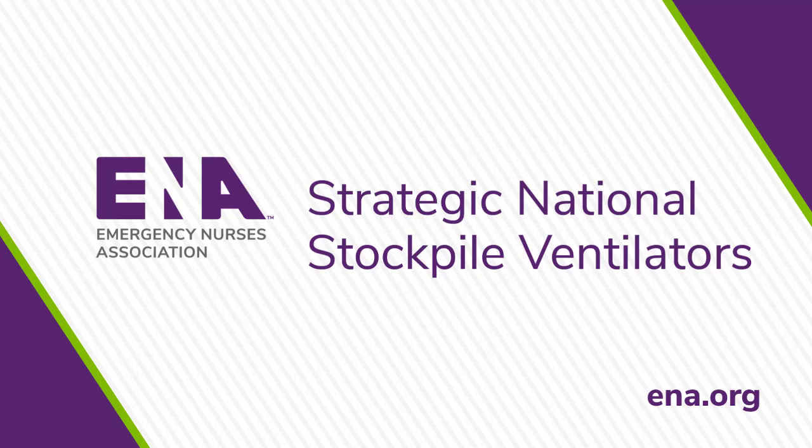VIAIR CareFusion LTV1200, and the ZOL Impact Implementation.